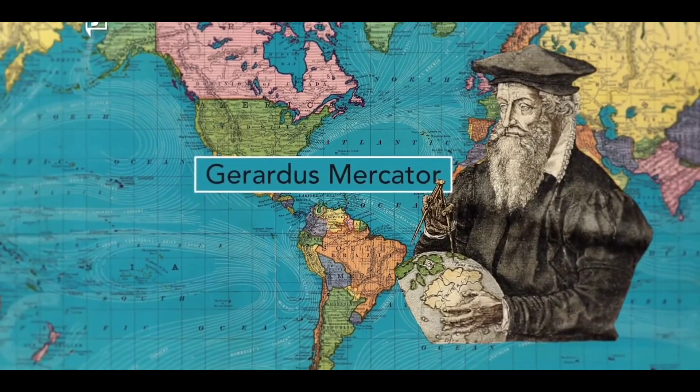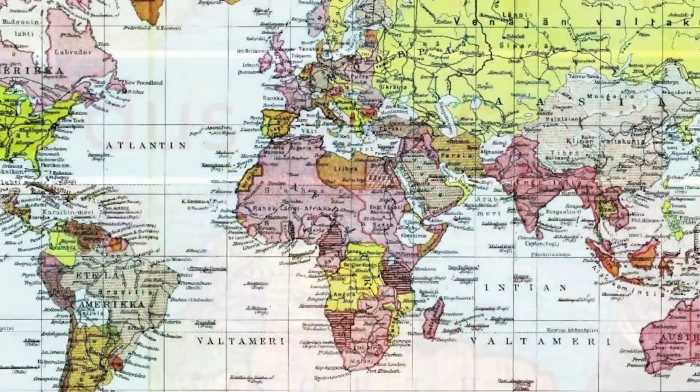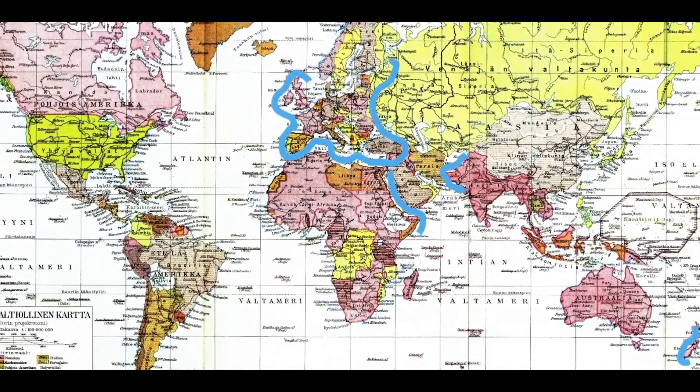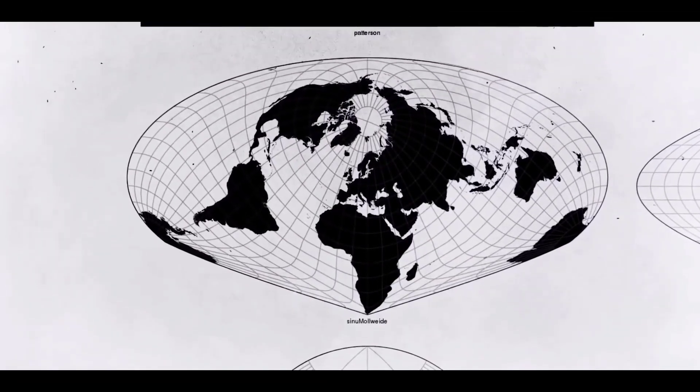Critics have argued that these distortions were not merely technical flaws, but also served to reflect and reinforce European dominance during the colonial era, giving an inflated sense of the size and importance of Europe compared to other regions. And thus, several other map projections were developed to address these distortions.